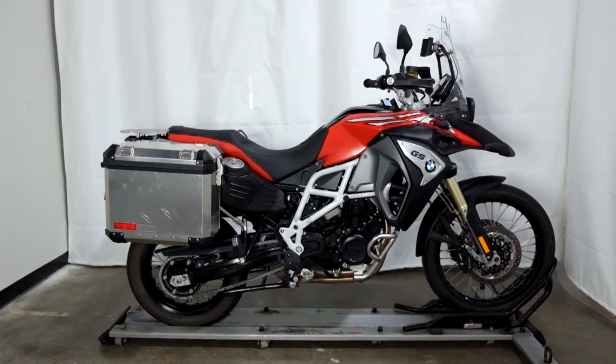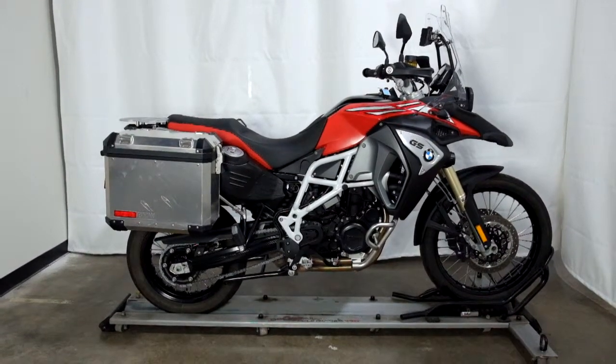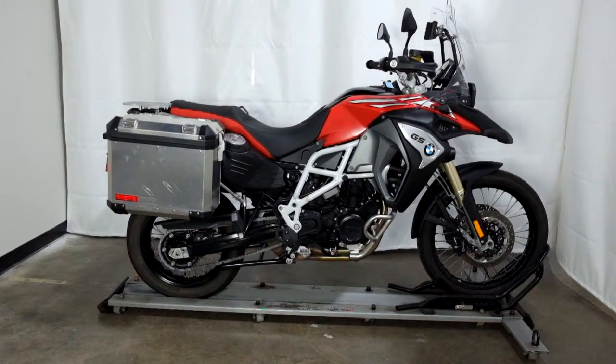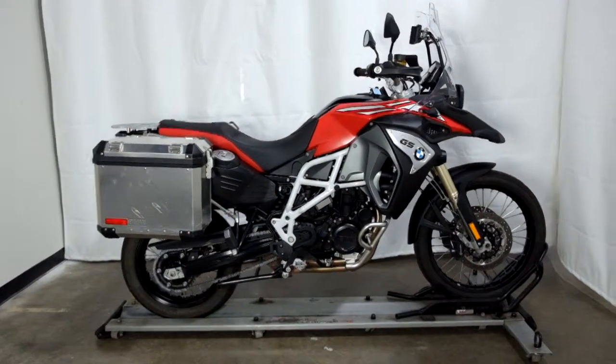Welcome to SimplyStreetBikes.com. Today we have a 2017 BMW F800GS Adventure model. This bike is all stock. It has had a minor tip over on the left hand side, but it is really minimal. So let's take our walk around it, show it to you, then we'll fire it up.